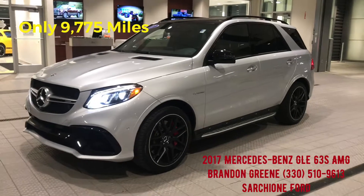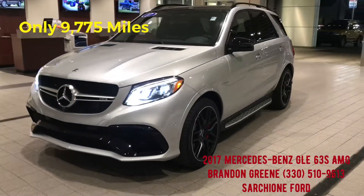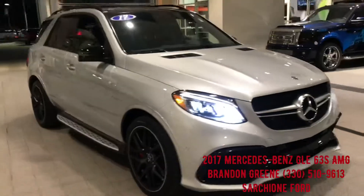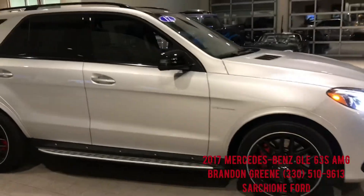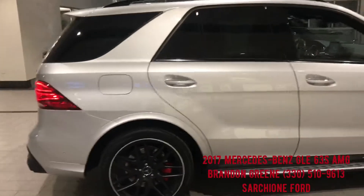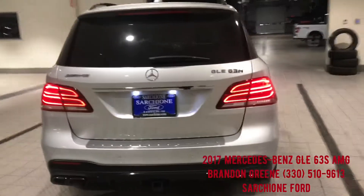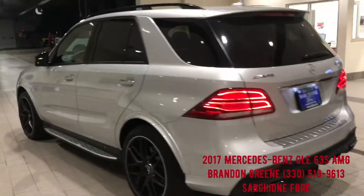We just took in this 2017 Mercedes-Benz GLE 63 S AMG and this thing is super sweet. It has about 97,750 miles on the odometer so it's still covered under full factory warranty. We have the blacked out wheels and it's in excellent, like-new condition both inside and out, loaded to the gills with everything you could ever dream of. The AMG package is super fast and super fun to drive.